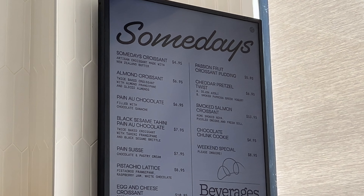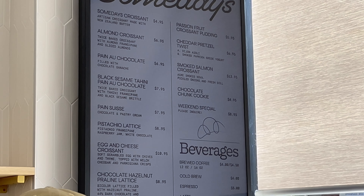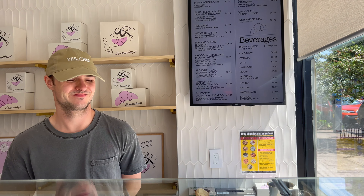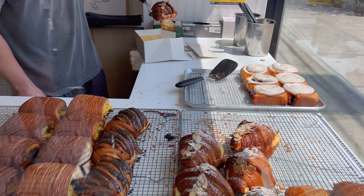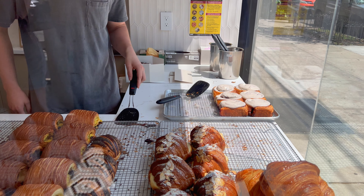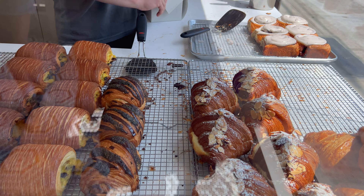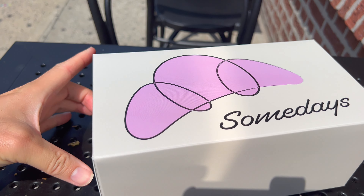I don't know what to get now. Let me get an almond croissant and a sesame croissant. So seven bucks for the almond and eight bucks for the black sesame — sixteen dollars and twenty-three cents after tax. Not cheap by any means for two pastries.